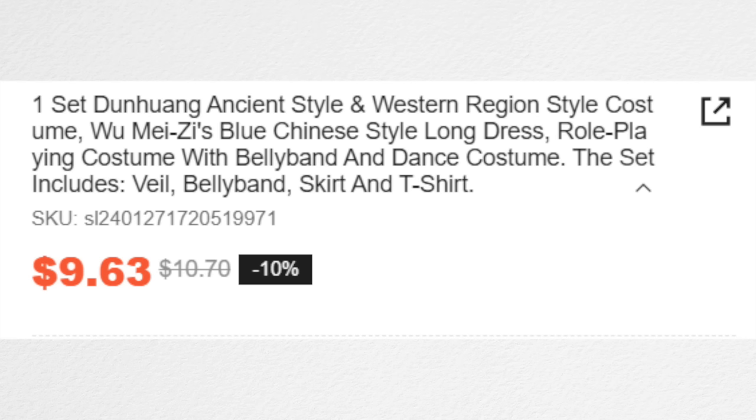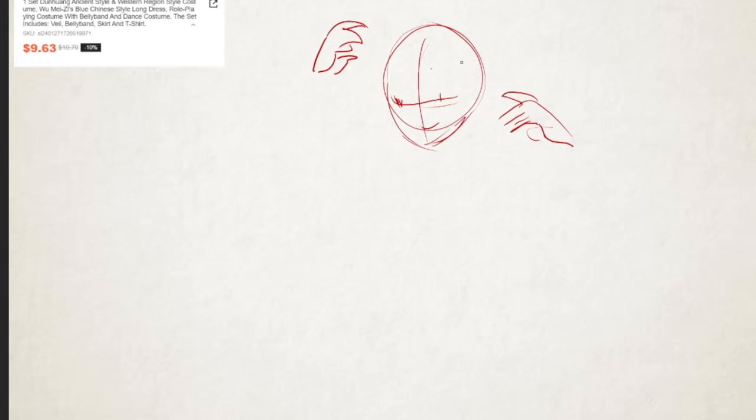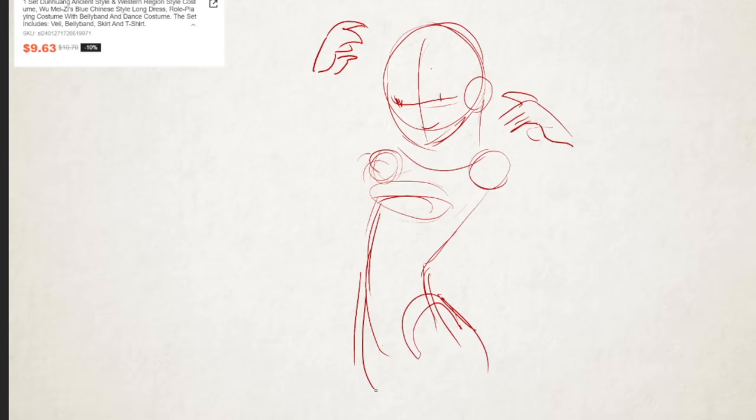Next: one set, Dunhuang, ancient style and western region style, costume, blue Chinese style, long dress, role-playing costume with belly band and dance costume. The set includes veil, belly band, skirt, and t-shirt. I'm not a detective or anything, but I'm starting to think that this might be a costume.